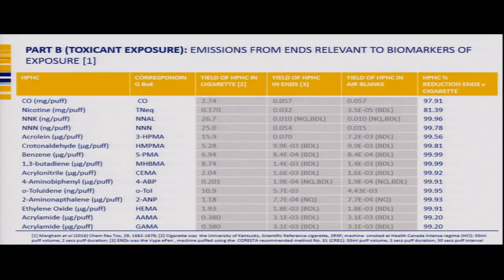We looked at targeted analysis of toxicants relative to biomarkers of exposure. In a paper published last year, we assessed over 100 individual compounds from our e-pen device and found that typically the levels of these constituents in ENDS vapour compared to cigarette smoke was about one to two percent — a huge reduction in toxin levels in ENDS aerosol.